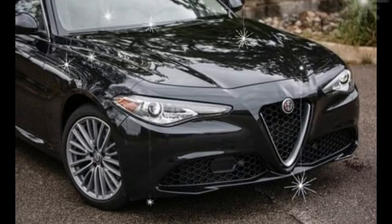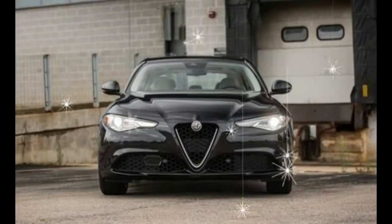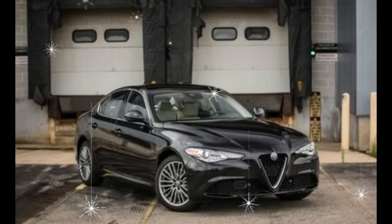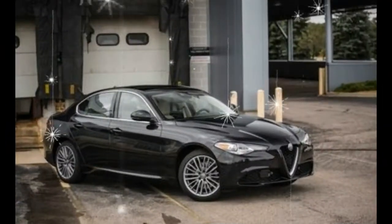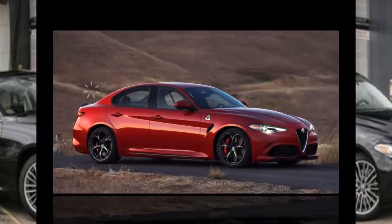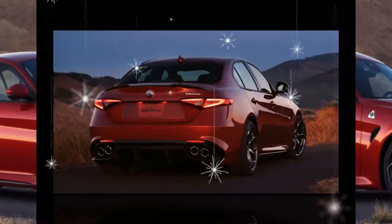That torque manifests with little lag at 2,000 revs. Thanks to its greater traction off the line, our test car scooted to 60 miles per hour in 5.5 seconds and covered the quarter mile in 14.1 seconds at 100 miles per hour, beating the rear-drive Giulia 2.0T by 0.2 second in both measures.